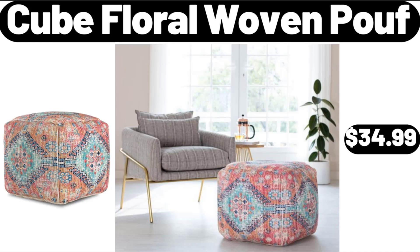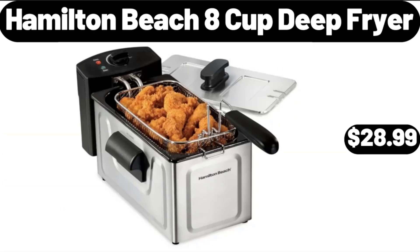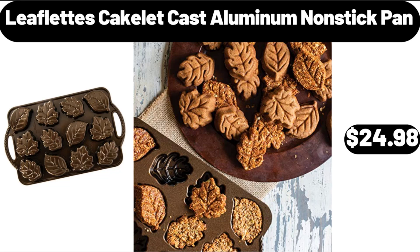Cube Floral Woven Poof, $34.99. Hamilton Beach 8 Cup Deep Fryer, $28.99. Leaflet Tez Cakelet Cast Aluminum Non-Stick Pan, $24.98.